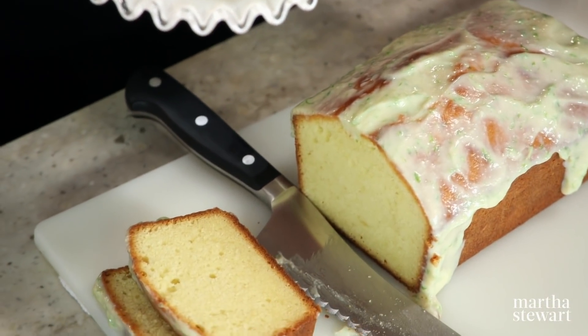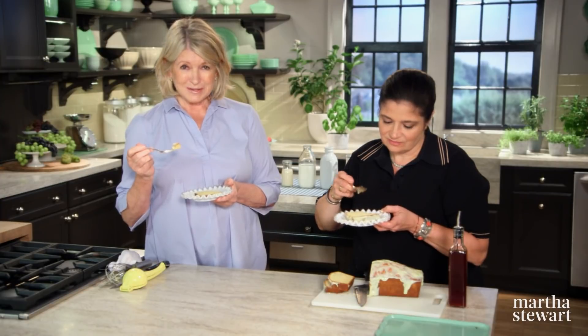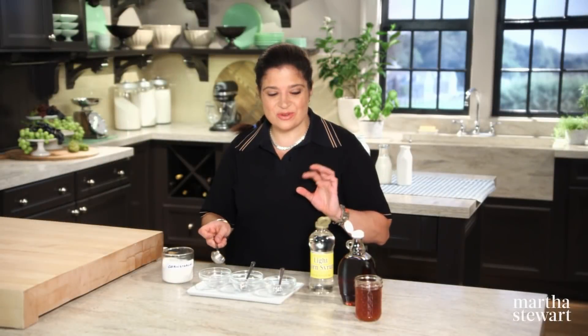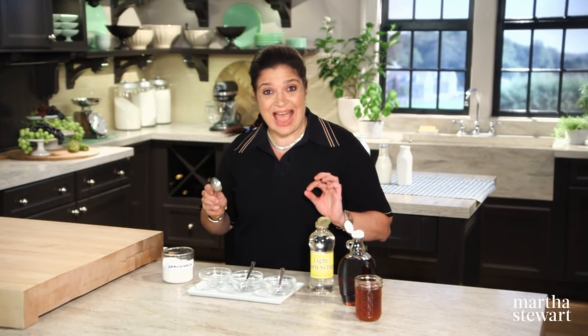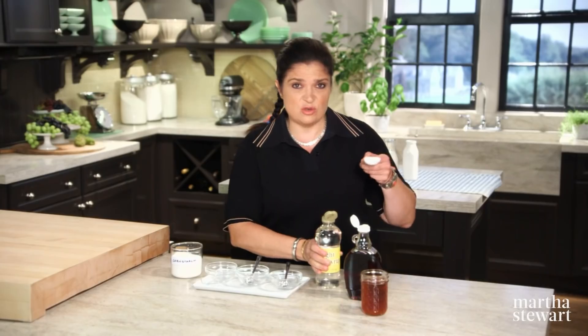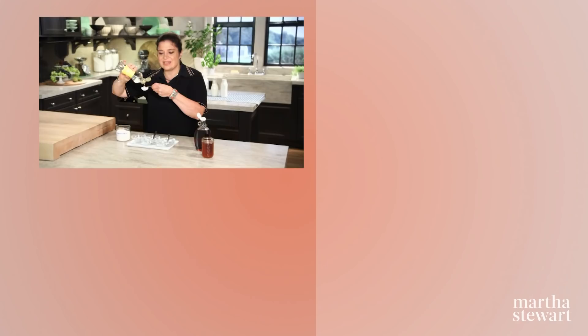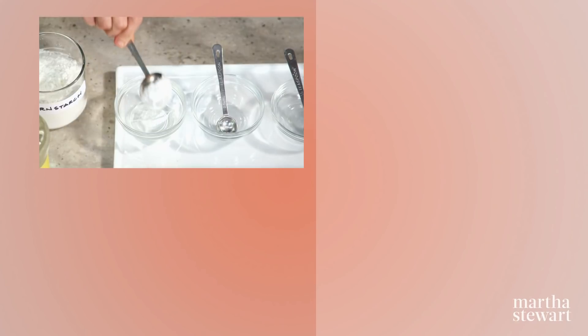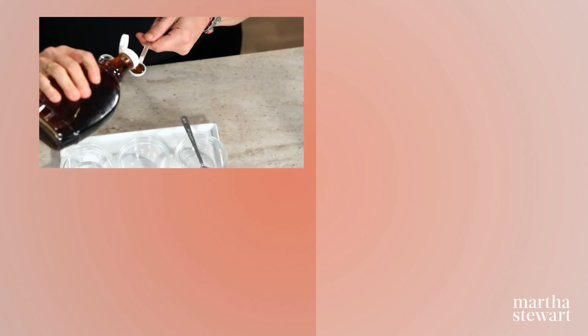Thanks to all of you for watching — I'll see you on the next episode of Martha Bakes. One kitchen tip: measuring goopy substances accurately is tricky. Dip your measuring spoons in cornstarch — or flour — before measuring something like corn syrup, maple syrup, or honey, and the sticky substance just pops right out cleanly.